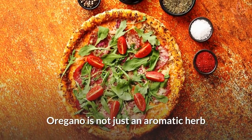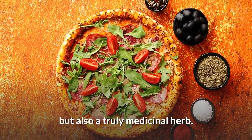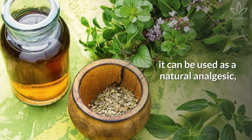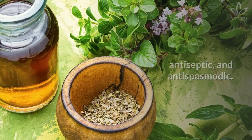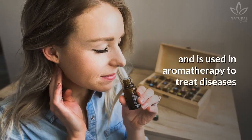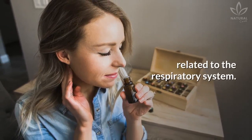Oregano is not just an aromatic herb used to flavor dishes, but also a truly medicinal herb. Thanks to its therapeutic properties, it can be used as a natural analgesic, antiseptic, and antispasmodic. Additionally, its essential oil has strong antibacterial properties and is used in aromatherapy to treat diseases related to the respiratory system.